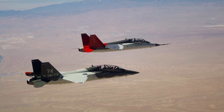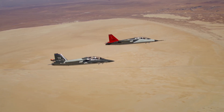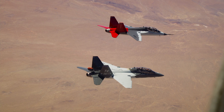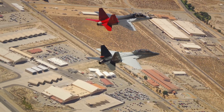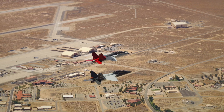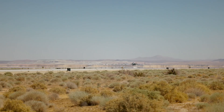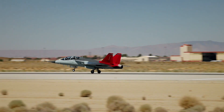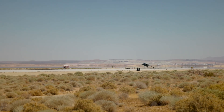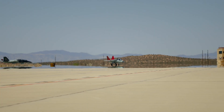Developed by Boeing and Saab, the T-7A represents a seismic leap in the world of military aviation training. From the first bolt to the final wing tip, it's a completely clean sheet design, purpose built for the 21st century battle space. This is not a retrofit. This is not a modernization. This is a rebirth of the fighter trainer.